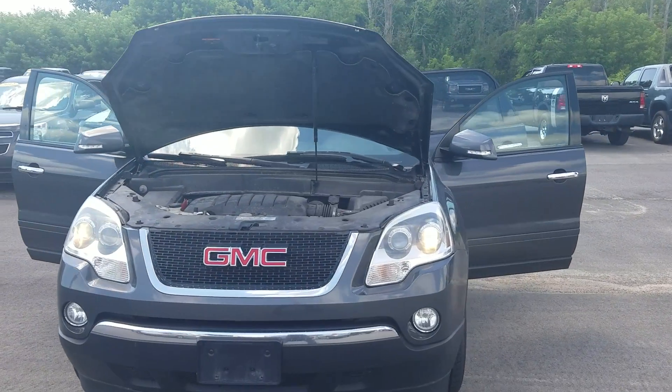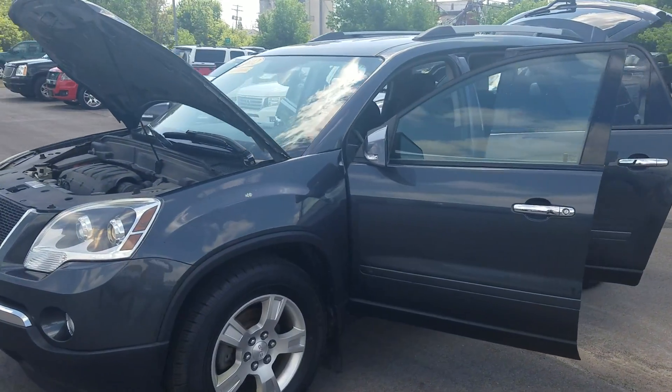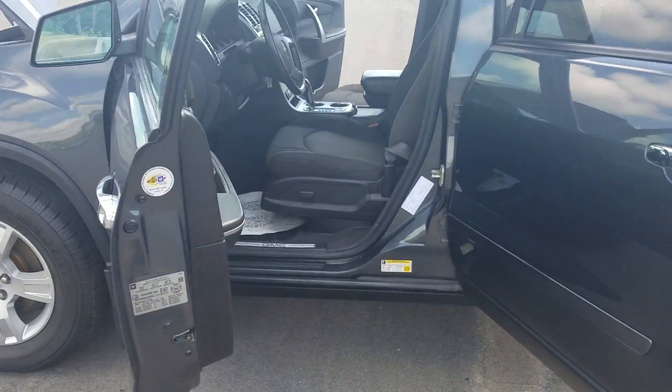I didn't really smell any cigarette smoke in there. I'm going to double check, obviously. Talk to Recon and see if it didn't work, but just focusing on the rocker panels here.